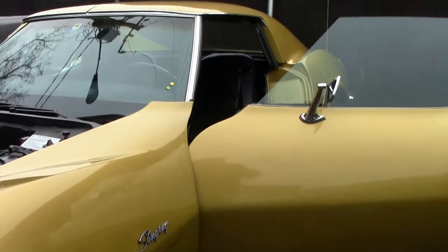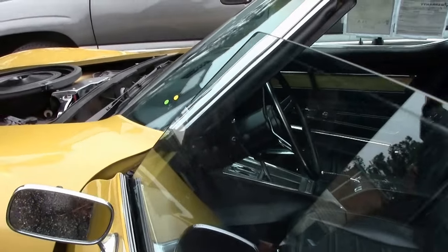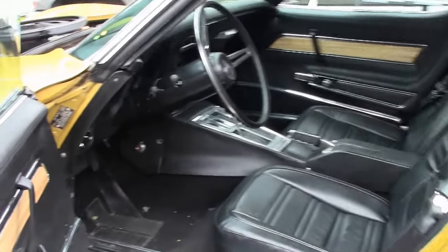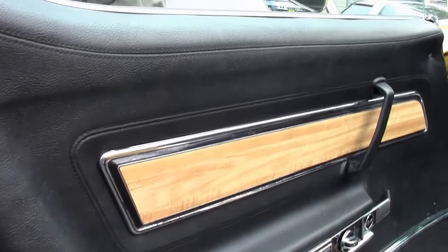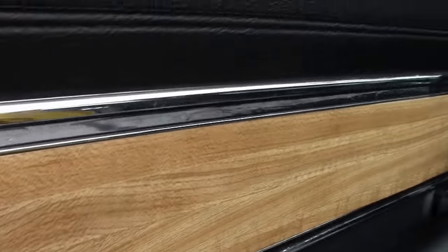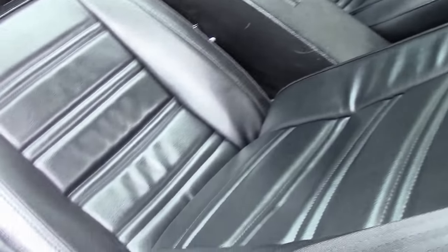This has the deluxe interior which will have the wood grain piece on the door panel, and of course the leather seating which is in like-new condition. Carpeting is showing a little age but the dash and such is in good shape. This is a tilt and telescoping car.